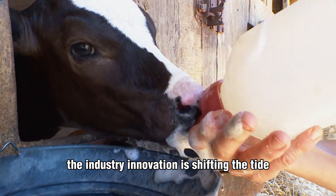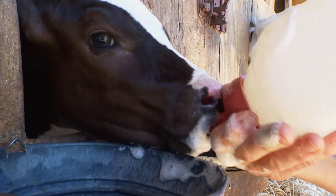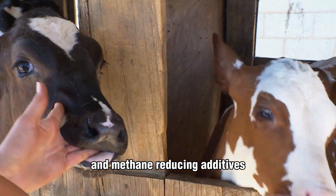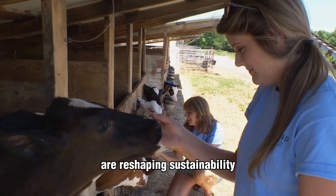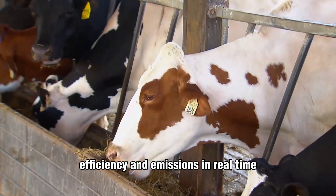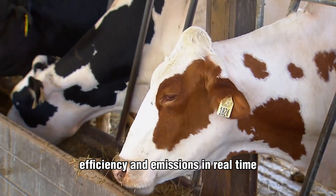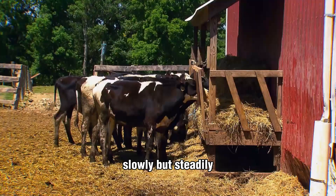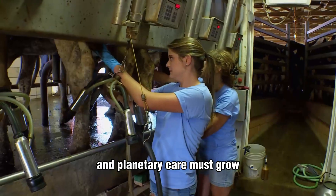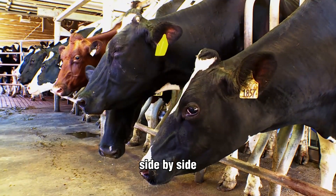Across the industry, innovation is shifting the tide. Regenerative farming, precision feeding, and methane-reducing additives are reshaping sustainability, while automation tracks usage, efficiency, and emissions in real time. Slowly but steadily, dairy farms are learning that productivity and planetary care must grow side by side.